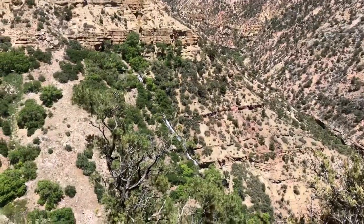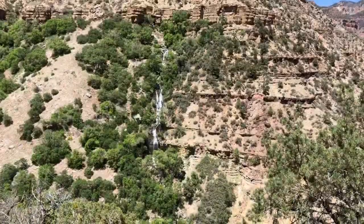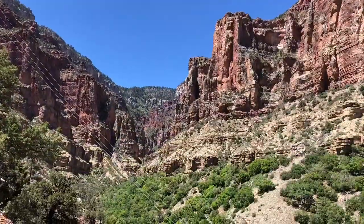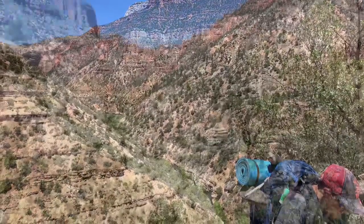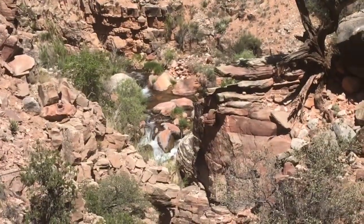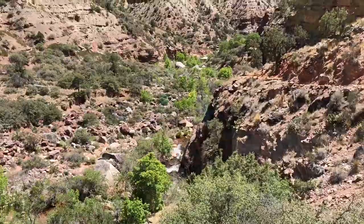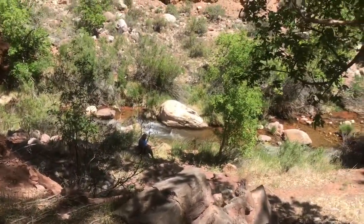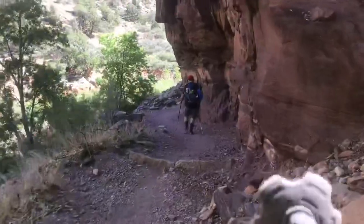This is Roaring Springs. Manzanita Rest House — and his dad up there. He's down there and I've already been into the springs, and that's where I'm headed. We have a manzanita here.